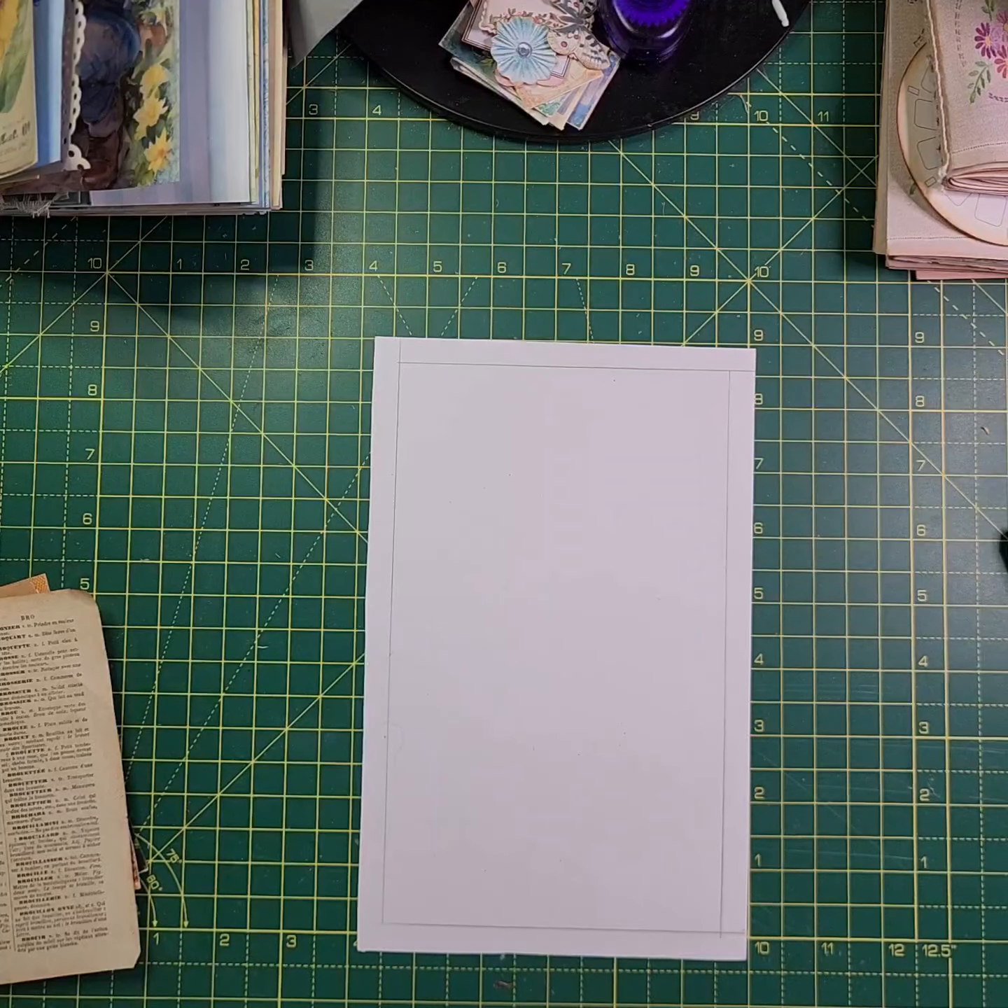Hi everybody, welcome to my channel. It's Wendy from Little Ness Crafts and thank you for joining me.